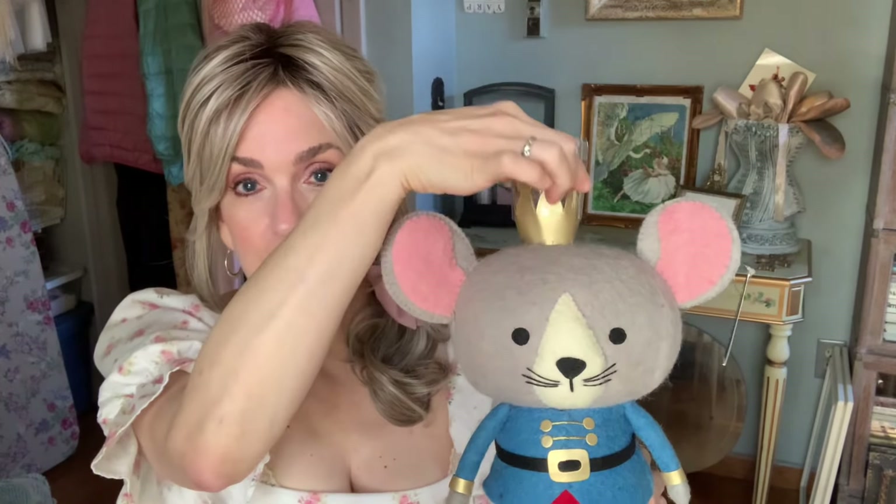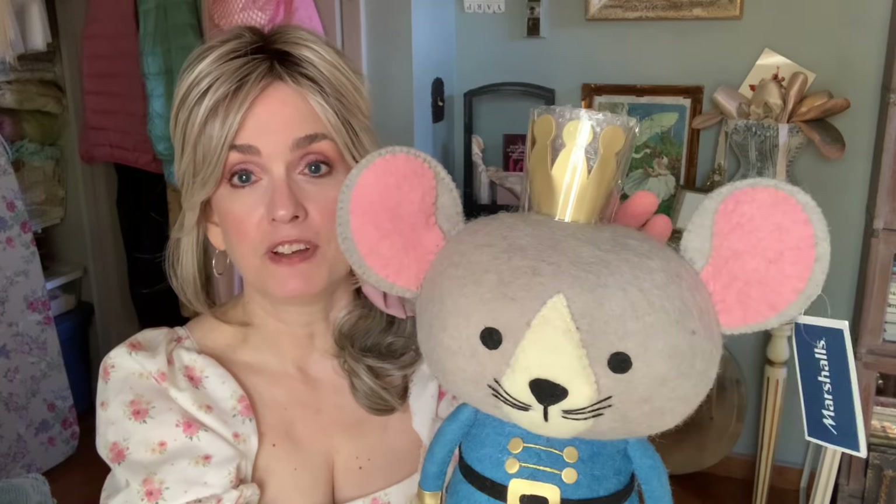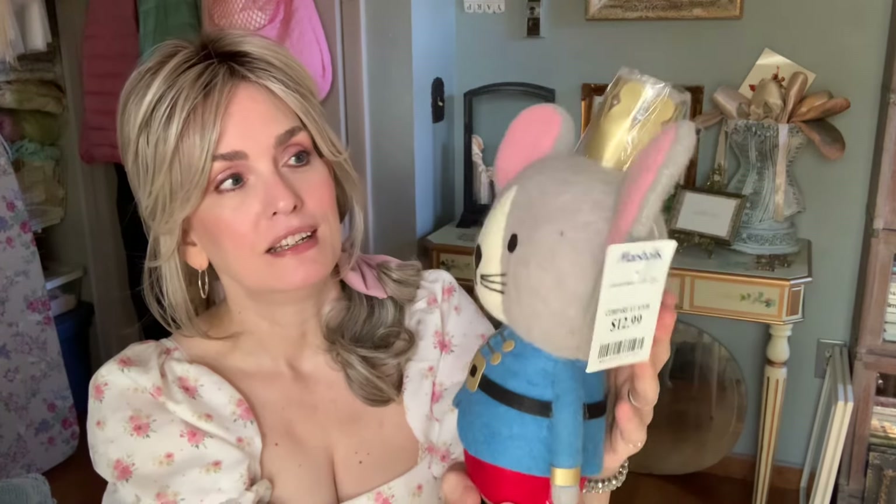The first thing I want to show you is not an estate sale find, not a Joann's find, not even a sewing find — but I did find a special little guy that I'm going to be adding to my Christmas decor this year. Look how cute he is! It's a little Mouse King nutcracker. I got him at Marshall's for $12.99, which I thought was an incredibly great price. He's made of felt — a very fuzzy felt — with a little gold crown.